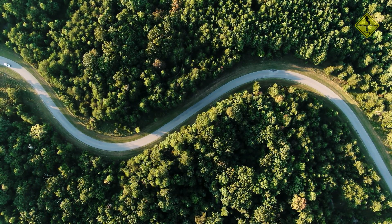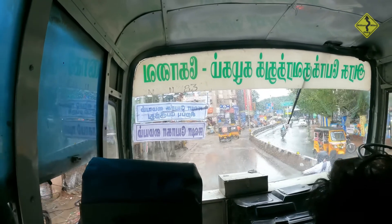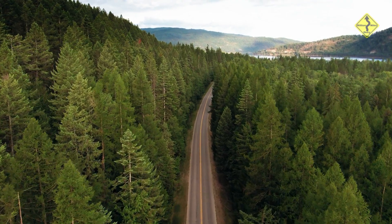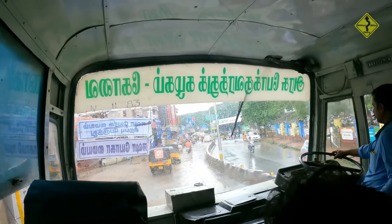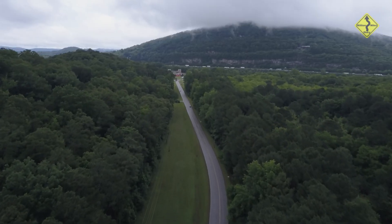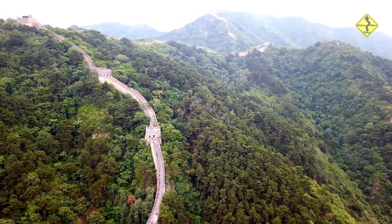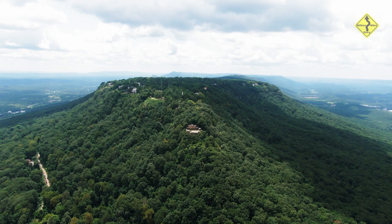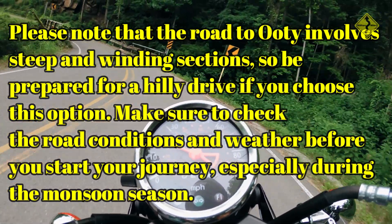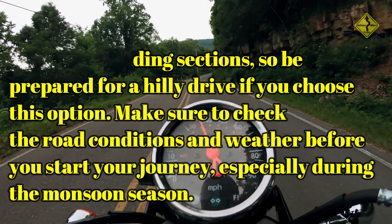By road, Ooty is well-connected to various cities in Tamil Nadu and nearby states. You can either drive in your private vehicle or take a bus. The road journey offers stunning views of the Nilgiri hills. From Coimbatore, Ooty is about 86 kilometers away, taking approximately 3 to 4 hours. From Bangalore, it is around 270 kilometers, typically a 6 to 7 hour drive. From Mysore, the distance is about 126 kilometers, taking approximately 4 to 5 hours. Note that the road involves steep and winding sections, so check road conditions and weather before your journey, especially during monsoon season.